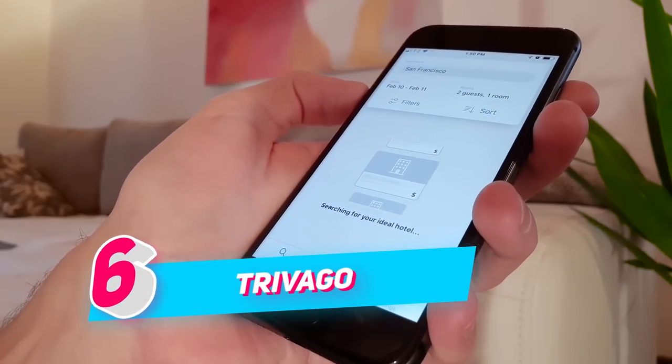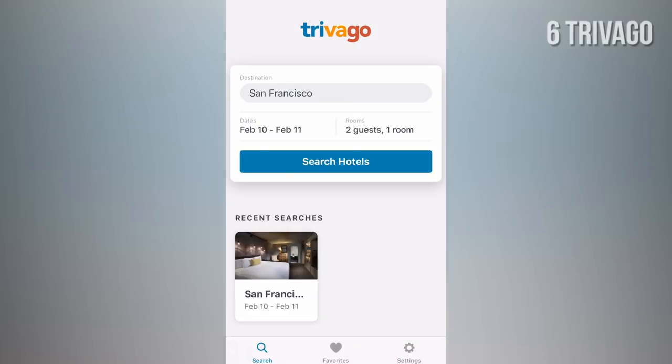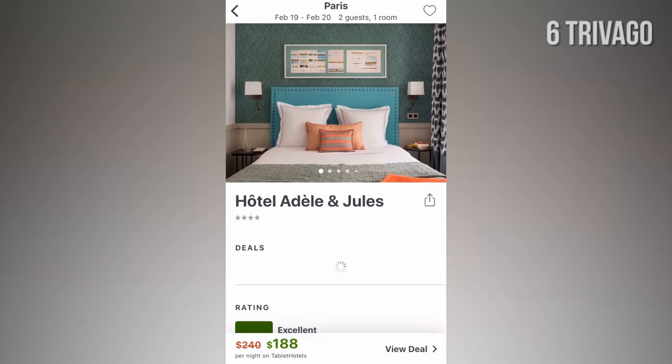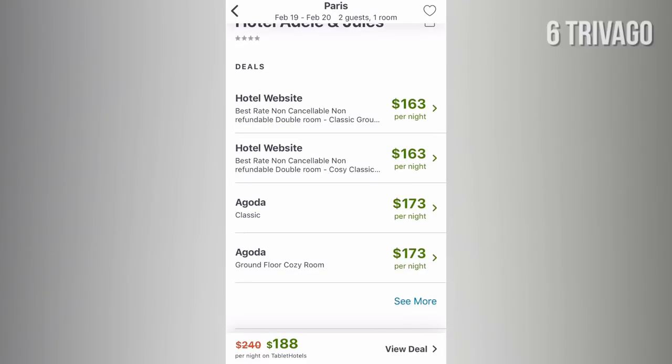NUMBER 6: Trivago. While Trivago might just seem like any other booking app at first sight, its main added value is that it compares prices of other booking sites. Of course, you can book a room directly with them as well.